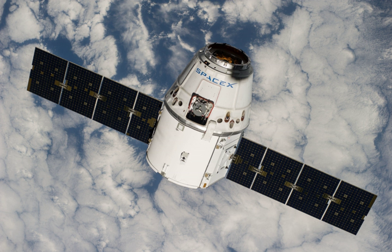SPINSAT is a 56-centimetre diameter sphere built by the U.S. Government Naval Research Lab to study atmospheric density. SPINSAT is a technology demonstrator for electric solid propellant thrusters from Digital Solid-State Propulsion.